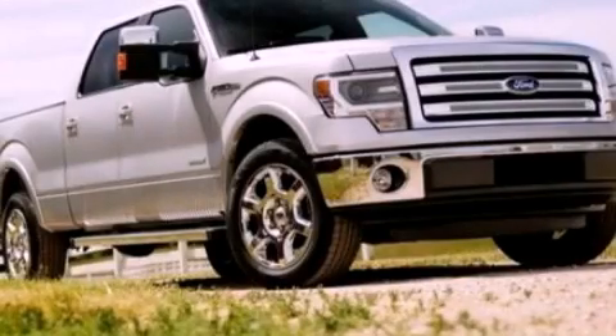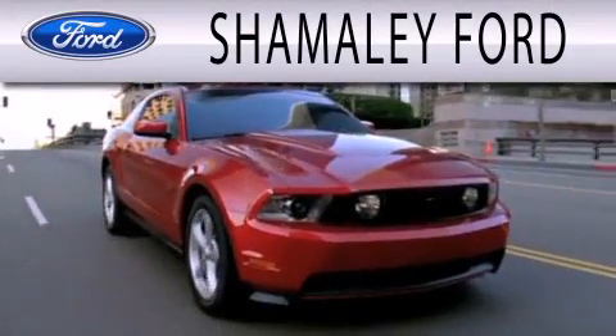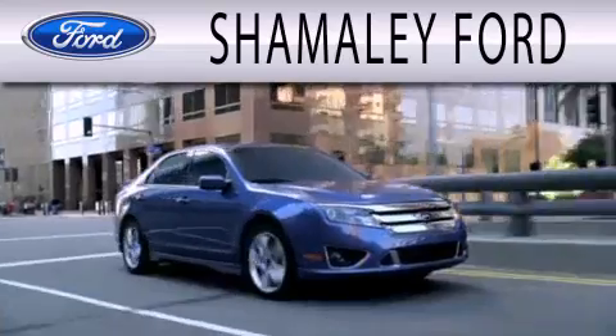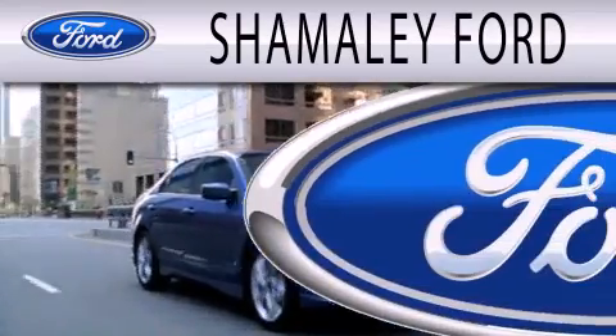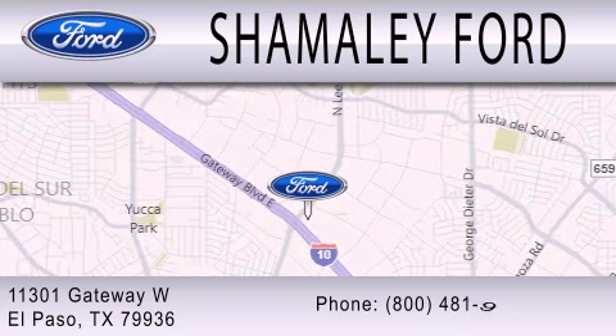Stop by today and test drive this automobile for yourself. Somali Ford is dedicated to doing everything possible to ensure that the experience you have selecting your next vehicle is as pleasant as possible. We are located at 11301 Gateway Boulevard in El Paso.